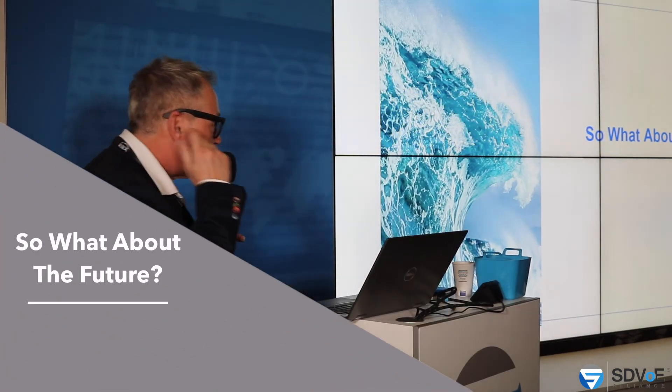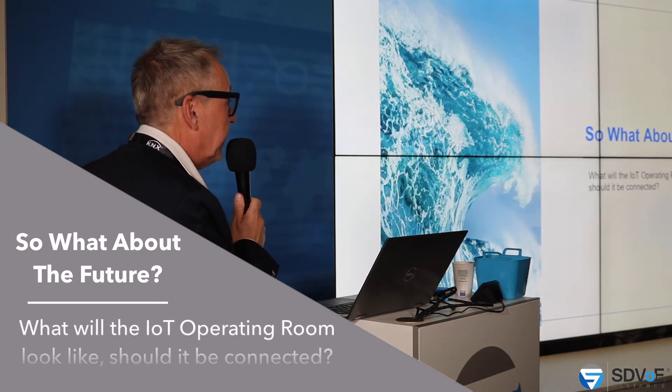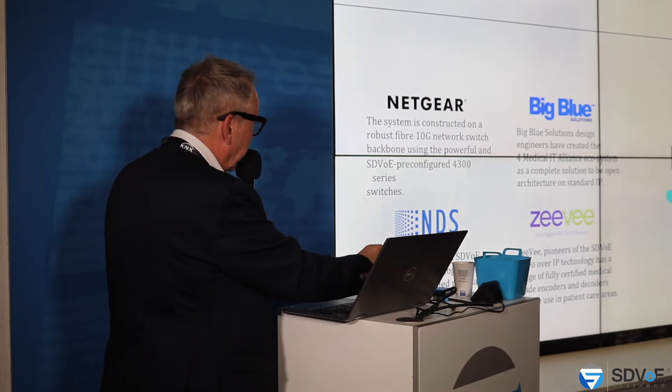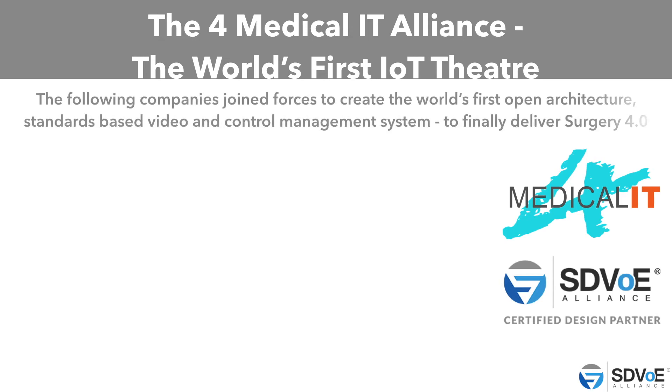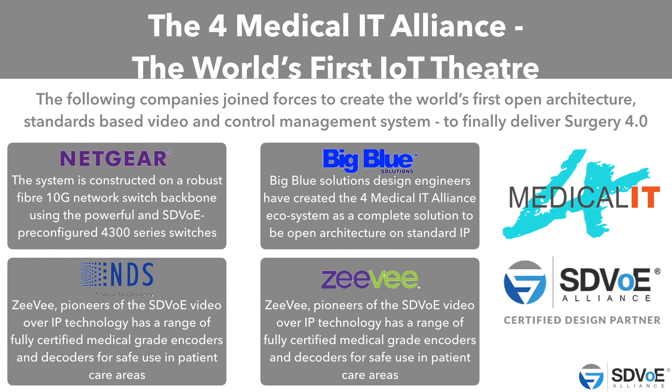So what about the future? What will the IoT operating room look like? Should it be connected? We think that Medical IT connects all the sources from different brands with partners like Zivi, BigBlue, and Netgear — independent of the manufacturer — connecting all these sources together and bringing data and live-stream video to the operation room. These are the companies joining forces to deliver a standard-based video and control management system for Surgery 4.0, the next generation of the operation room and hospitals and beyond.